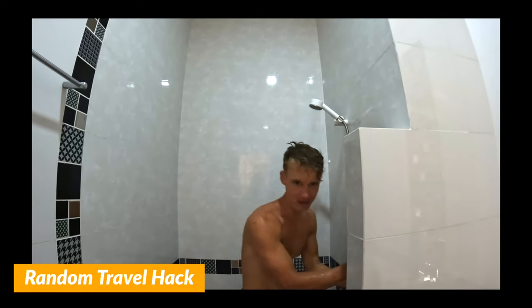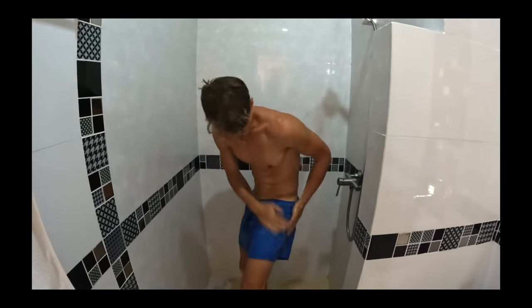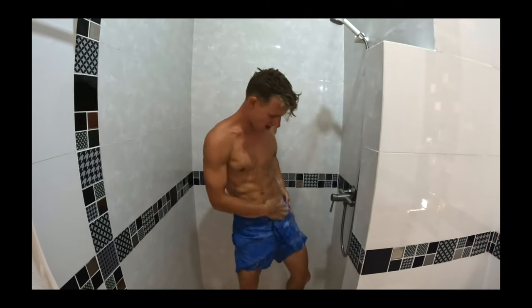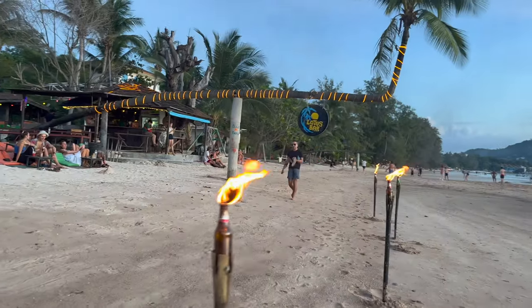We left the beach because we're not feeling amazing — not sure if it's heat stroke or just tiredness from the scuba diving. A little tip: wash your swim trunks with soap rather than putting them in the washing machine. We're heading to Seri Beach to watch what looks like it could be a really good sunset tonight. This is Lotus Bar — we've been there a couple of nights and the fire show there is so good, definitely recommend it.